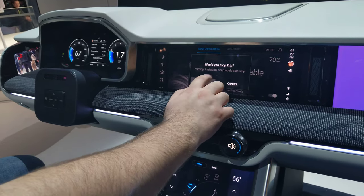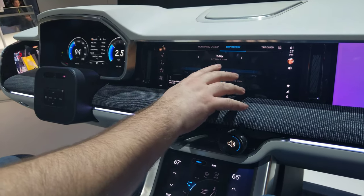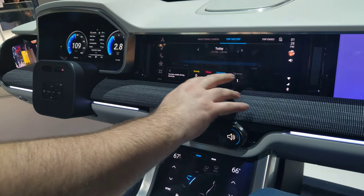And in that trip history, it's gonna tell me how often I was drowsy, sleepy, or distracted for that drive.